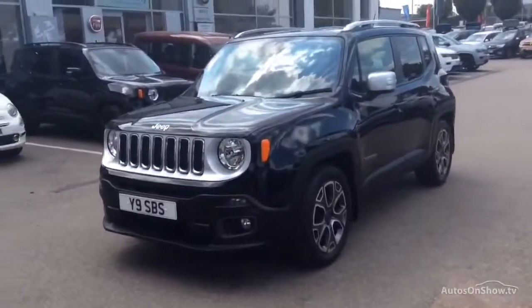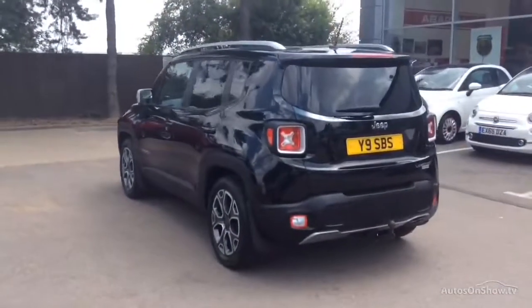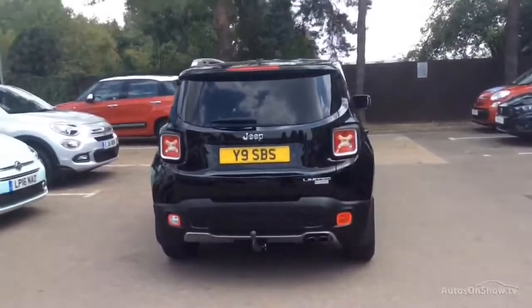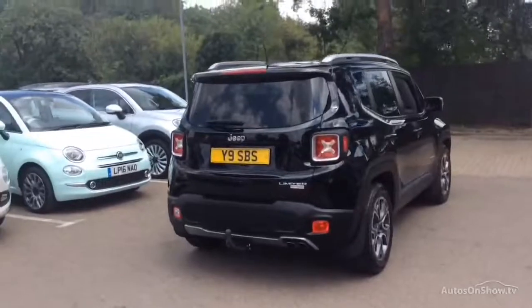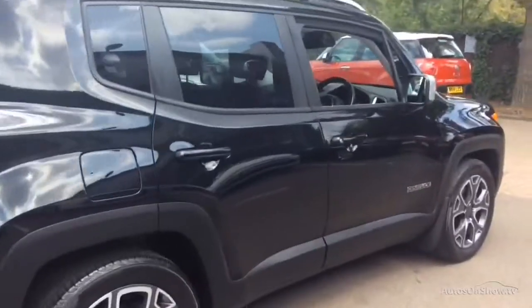To find out further information, request a detailed personal video presentation, or to arrange a test drive, please use one of the contact options to the right. If for any reason you decide it's not exactly what you're looking for, don't worry — we have access to over 100 approved pre-owned Jeep models in group stock, with stock changing daily, so we're extremely confident we'll have the perfect model for you at one of our dealerships.